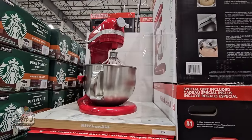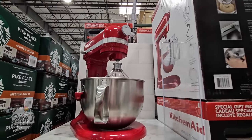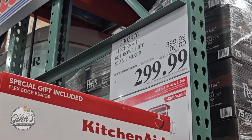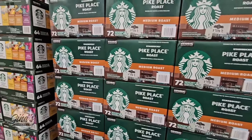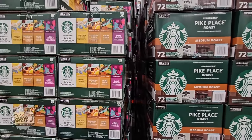The KitchenAid — when this goes on sale, that's always a great time to purchase one. I've had mine for 15 years and I absolutely love it — it's the red one just like this one, and I have all the fun attachments. I get so much use out of it. $100 savings, so $300 — it's a great investment.